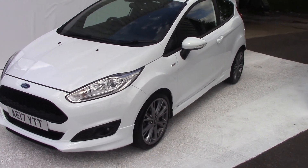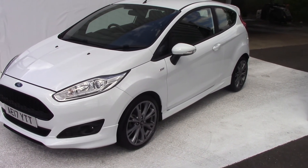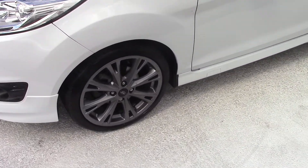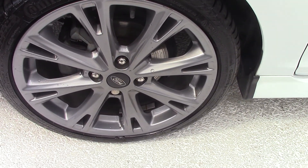As you can see, these ST Lines are absolutely stunning cars aren't they? This one's finished in white with lovely dark grey alloys. Let's have a close up so you can see the style of the alloy — it's a really nice alloy as well.